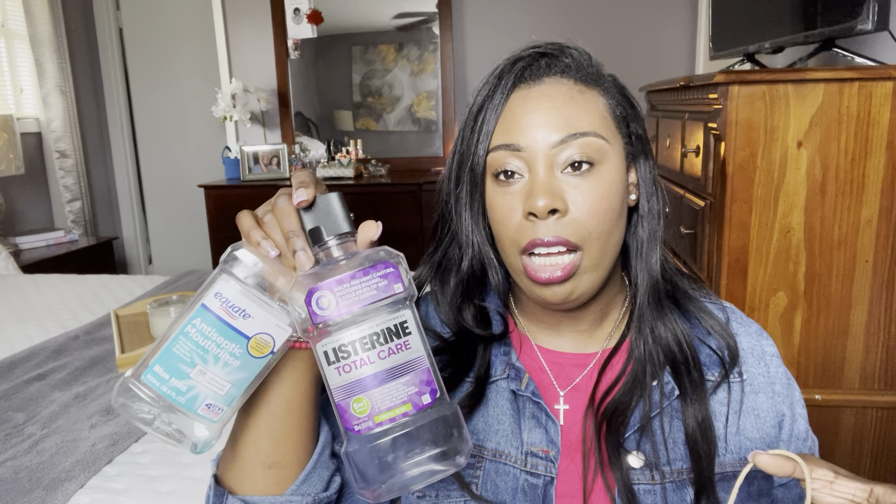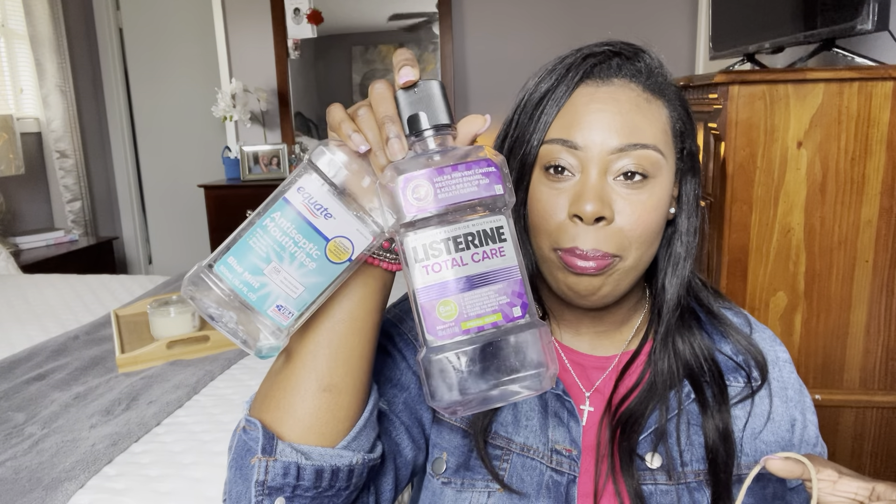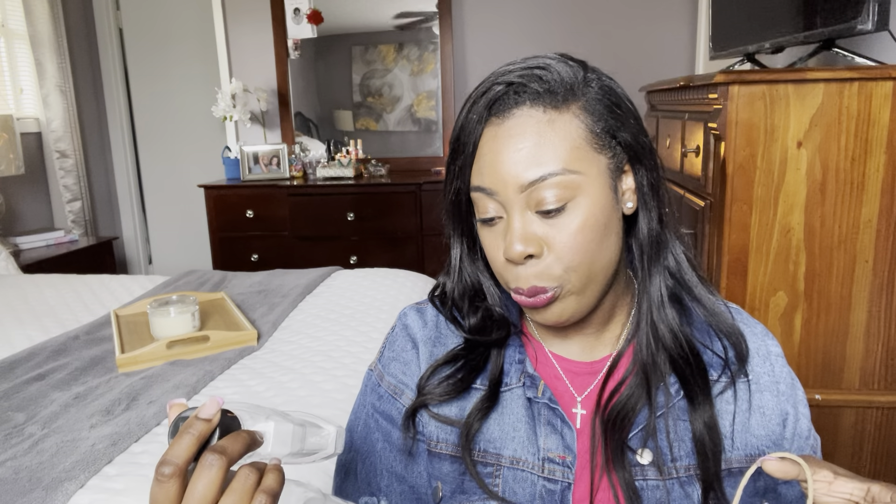I have two mouthwashes in here. I don't go through these alone — me and hubby usually share whatever mouthwash is in the bathroom. The first one is the Listerine Total Care, the purple one. The blue one is the Walmart brand in Blue Mint. Went through both of those and they are always a repurchase. I already have another one going in my bathroom right now.